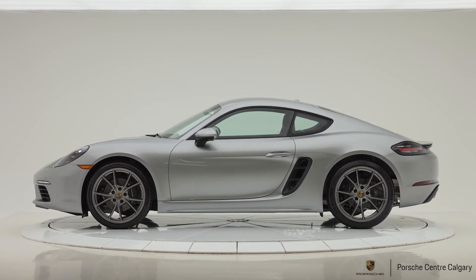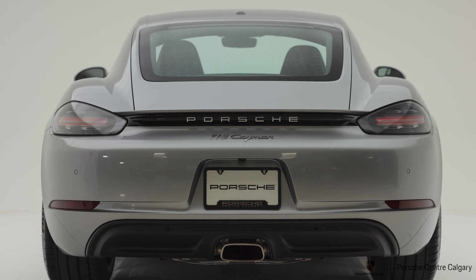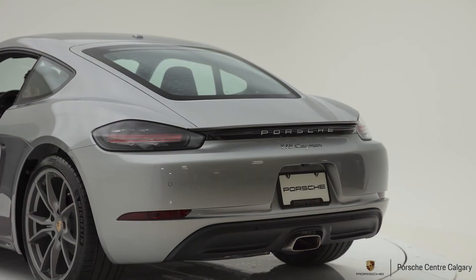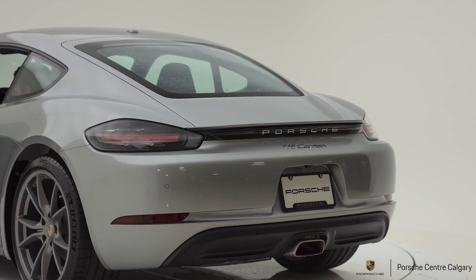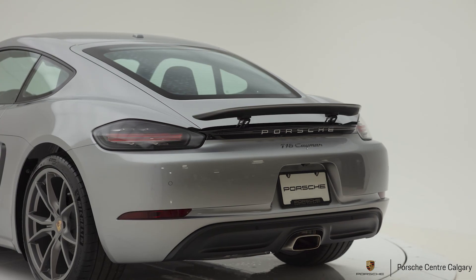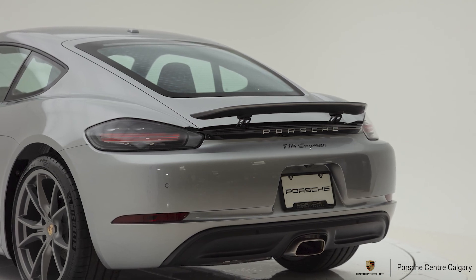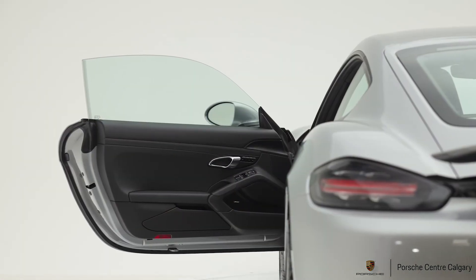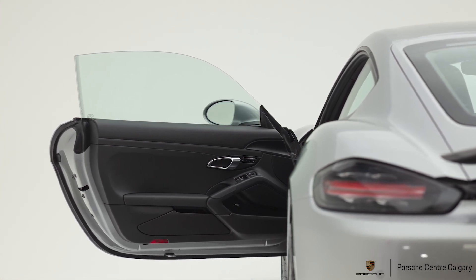In Sport Plus mode, it heightens your throttle and transmission response to give you the most dynamic drive — the engine will rev close out to the red line. It also gives you launch control capabilities. Another cool feature is PASM Sport, or Porsche Active Suspension Management Sport. Without this feature, traction control is simply on or off. This is an in-between where you can actually play around with the car on a track, slide the car out, and your safety systems are still partially on — so you get to drive sportingly without risking the car spinning out on you. Really cool feature.